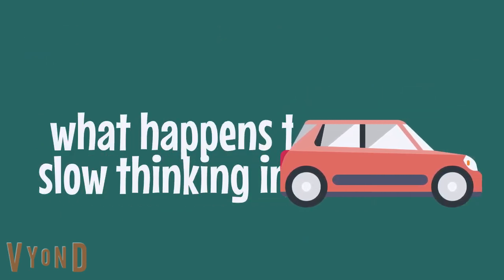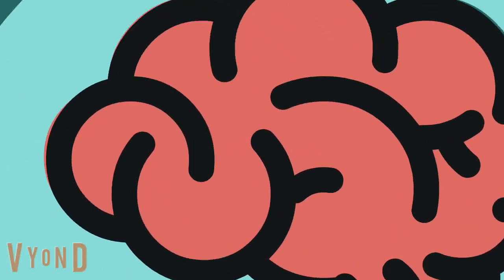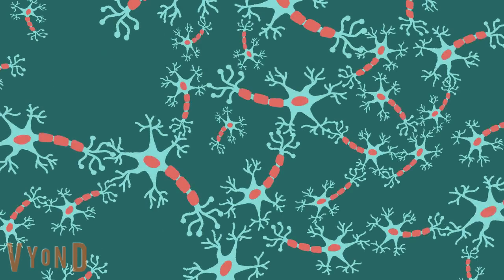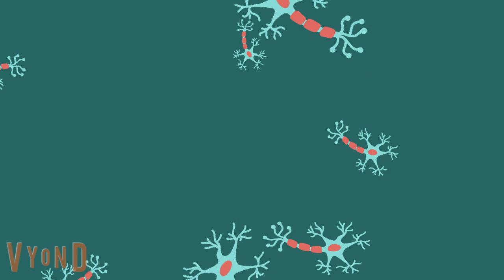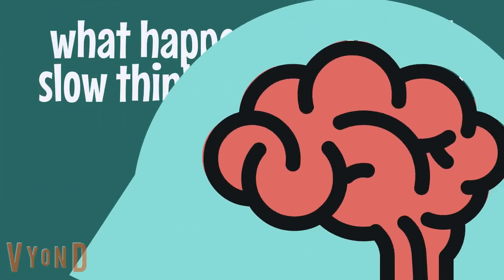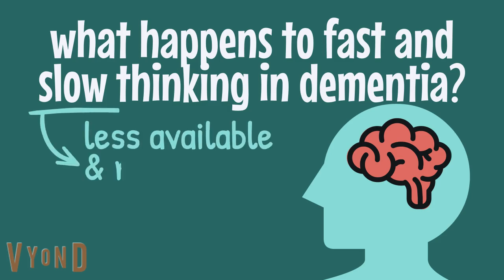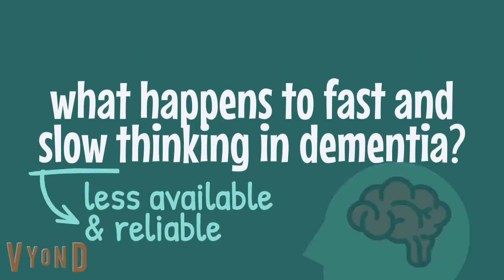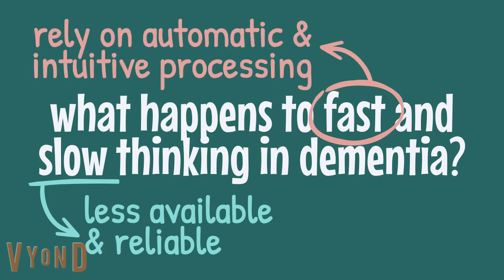So what happens to fast and slow thinking in dementia? Dementia is characterised by a loss of brain cells. As these cells start to die, the brain is less able to carry out difficult tasks, which affects a person's ability to do slow thinking. Slow thinking becomes less available and less reliable, and people with dementia appear to rely a lot more heavily on the automatic and intuitive processing of fast thinking.